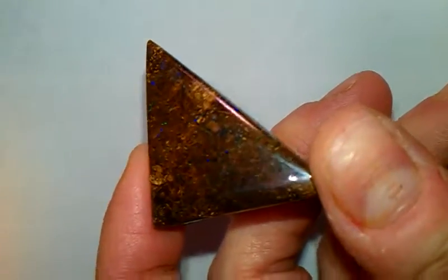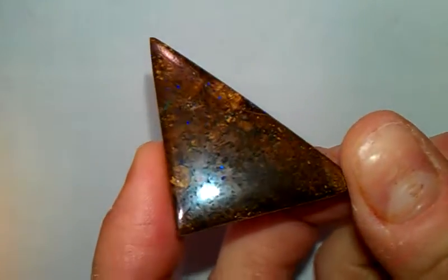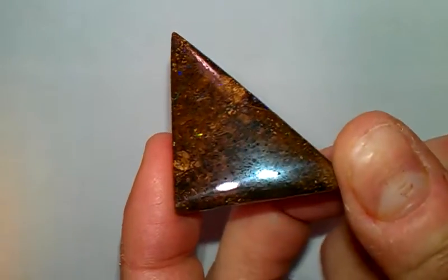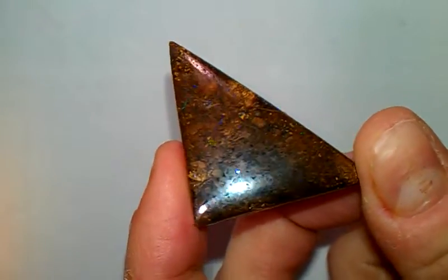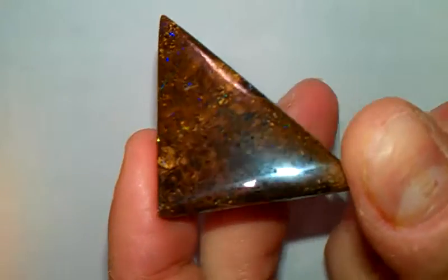Hey everyone, this is Lex over at lexstones.com. Today bringing you another beautiful Australian boulder opal. As you can see, the front of this has amazing pin fire and pattern in a triangle type shape.